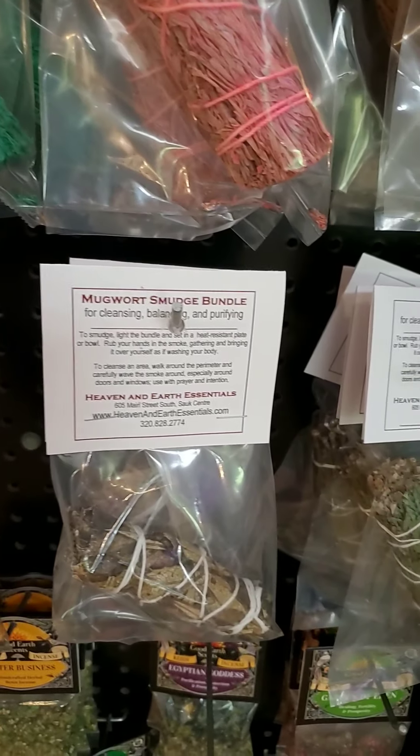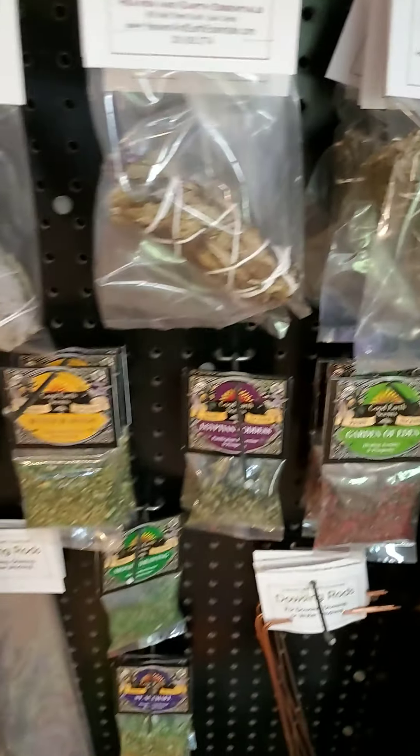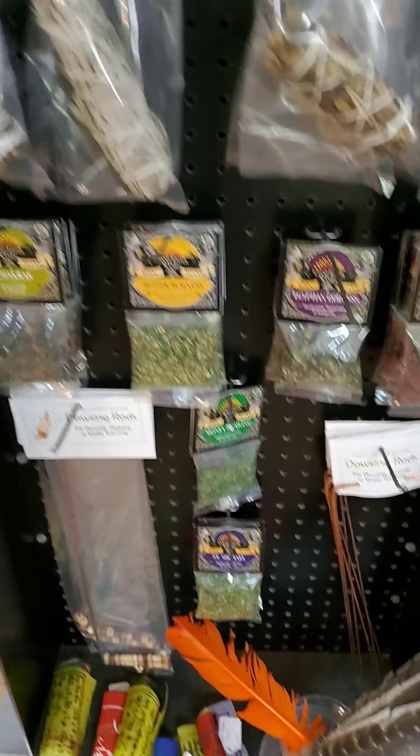We've got juniper, pine and sage, mugwort, more sage and cedar, and more resins down here. We also have a nice selection of feathers and feather wands.